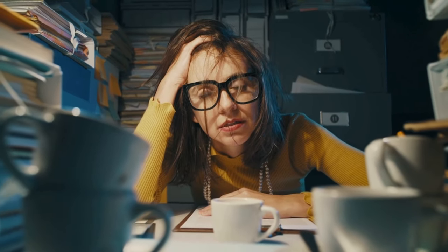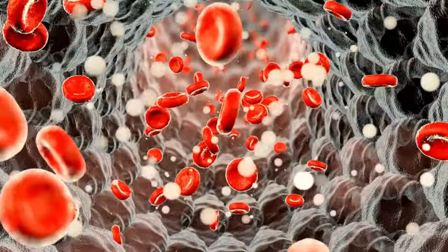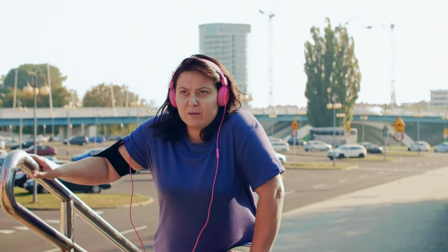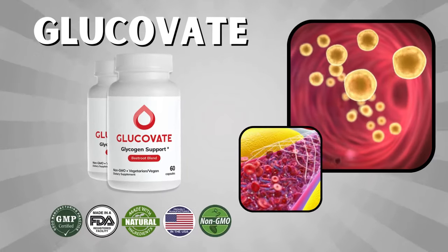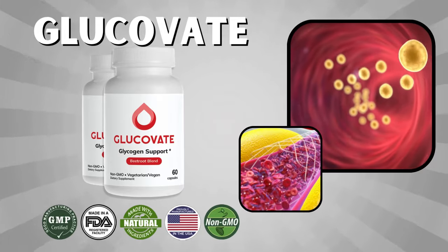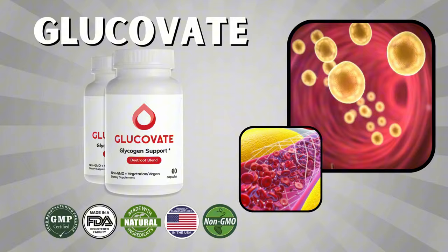Managing blood sugar levels is becoming more challenging in today's fast-paced world, where stress, poor diet, and lack of exercise can wreak havoc on our bodies. Unregulated blood sugar can lead to issues like constant fatigue, sugar cravings, energy crashes, and even more serious long-term health problems. That's where Glucovate comes in. This powerful supplement was designed to address these problems in a natural way, helping you stay energized, balanced, and healthy without needing to resort to harsh medications or drastic lifestyle changes.